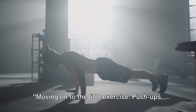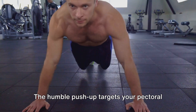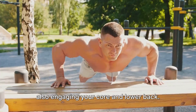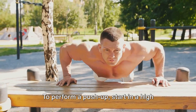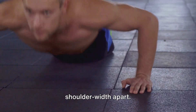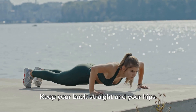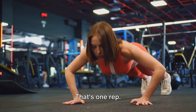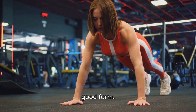Moving on to the fifth exercise: push-ups — a classic, but by no means a pushover. The push-up targets your pectoral muscles, triceps, and shoulders, while also engaging your core and lower back. It's a total body movement that can be done anywhere, anytime. Start in a high plank position with your hands slightly wider than shoulder-width apart. Lower your body until your chest almost touches the floor, keeping your back straight and your hips aligned. Push back up to the high plank position. Aim for three sets of 10 to 15 reps with good form.